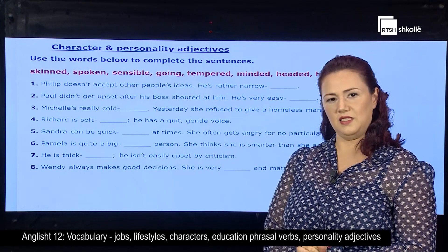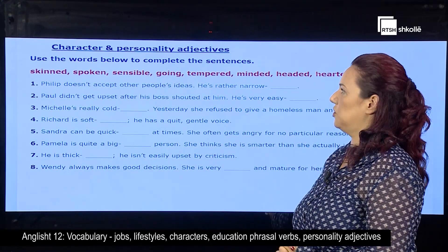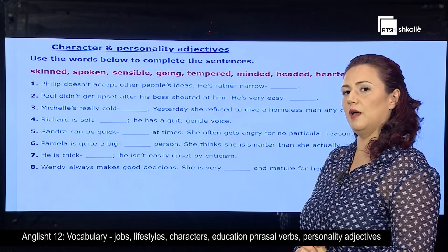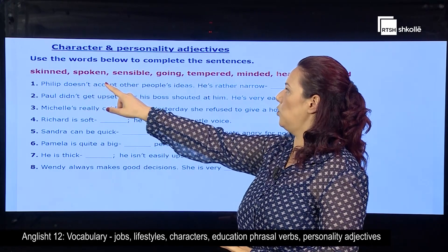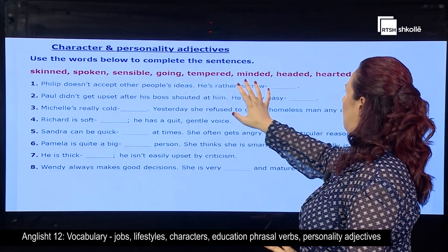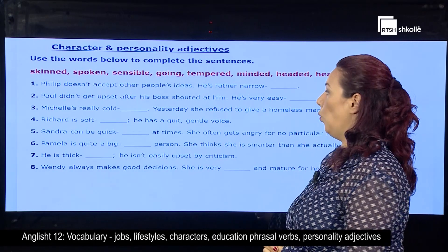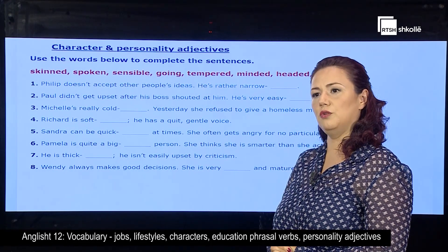Now, let's deal with some exercises. Character and personality adjectives — use the words below to complete the sentences. You have to complete them with the words in red, which are: skinned, spoken, sensible, going, tempered, minded, headed, and hearted. While I read, try to think which is the best answer and the best option for each of them.